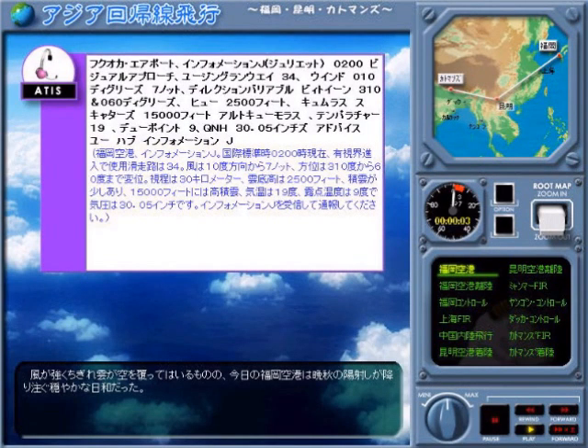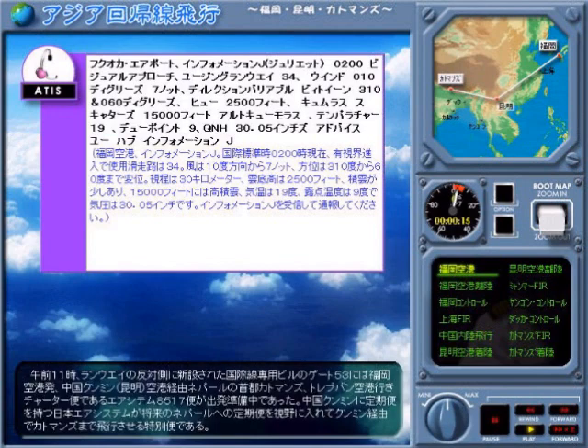Fukuoka Airport, Information Juliet, 0200. Visual approach using runway 34. Wind 010 degrees, 7 knots, direction variable between 310 and 060 degrees.